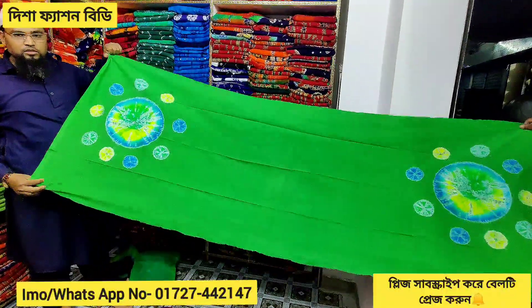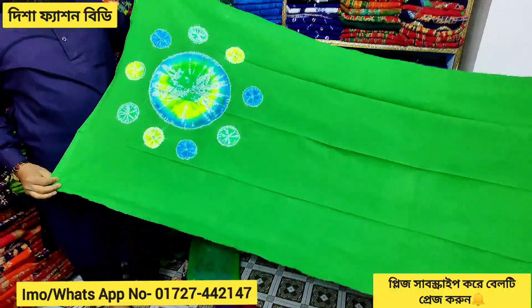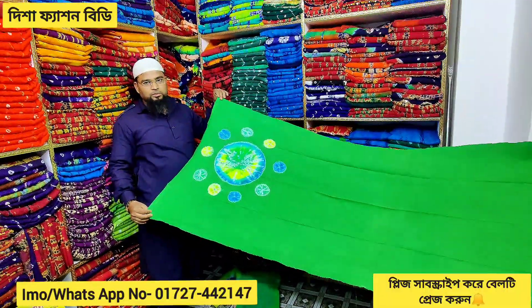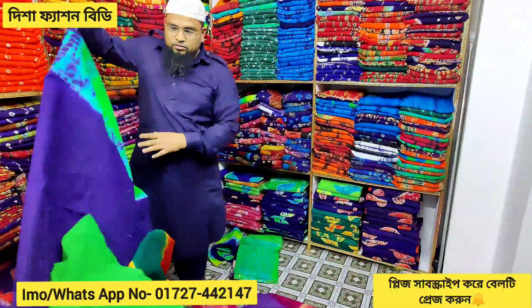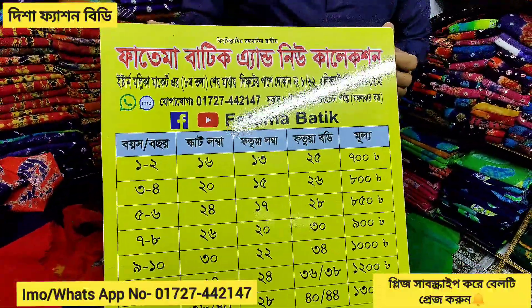They can't sell it. They can't sell when they're selling. You can't sell it in just 4K. So this time we're at 6K. This is a new collection of Fatima Buddy.